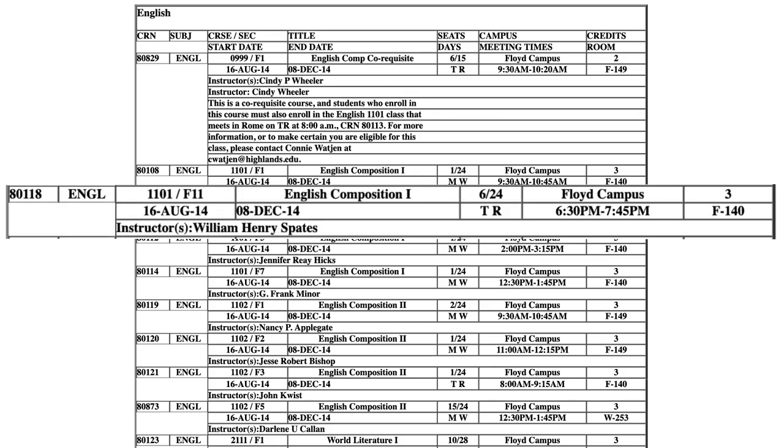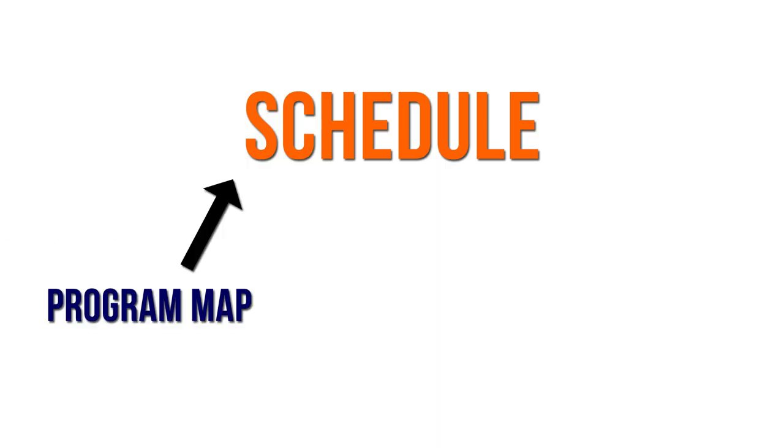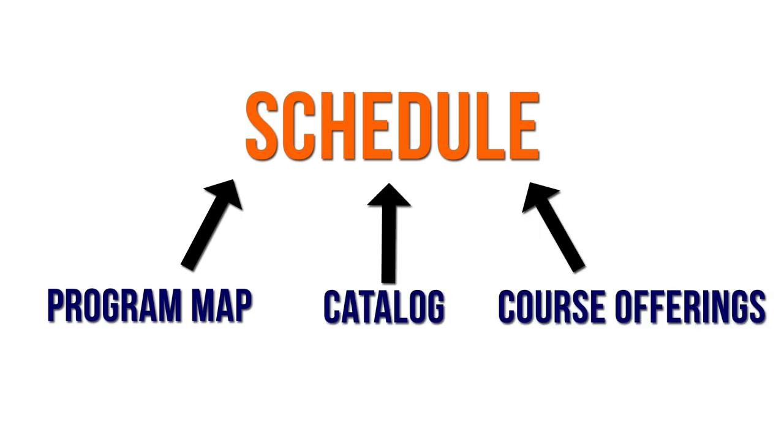Each class has a specific computer reference number, or CRN, on the left — you may need this number to register. You can also see the name of the class, the number of available seats and total seats, the campus, the credit hours, the dates, the course meeting days and times, the room number, and the instructor. Using your program sheet, you can identify classes you qualify for using the catalog's course description and the classes that are available using the course offerings link.